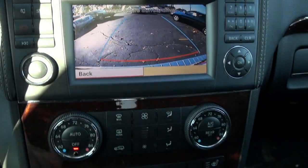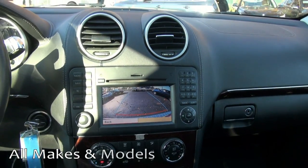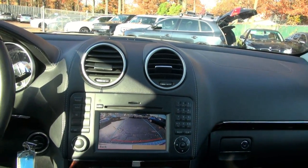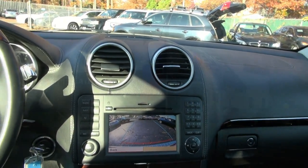Just because you have a backup camera doesn't necessarily mean you can always tell how far away you are from that rear bumper or whatever the obstruction is. So the sensors are always a great combination. If you need more help on this Mercedes-Benz GL class, please call us here at EMG Auto Sales for more details.